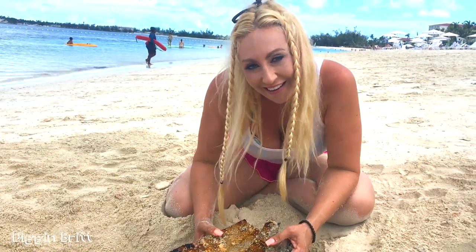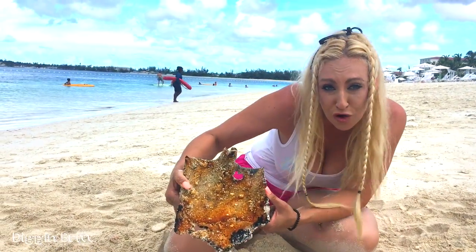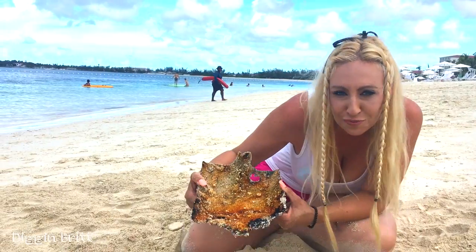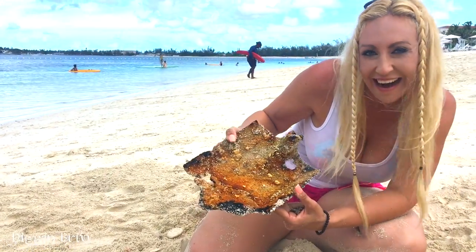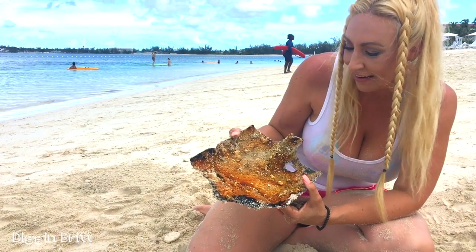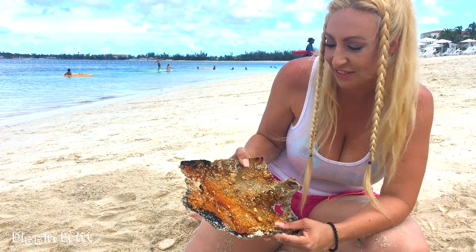It's a shovel, y'all. It's a gold shovel — it's a leprechaun's really big shovel. That's cool. That's awesome.